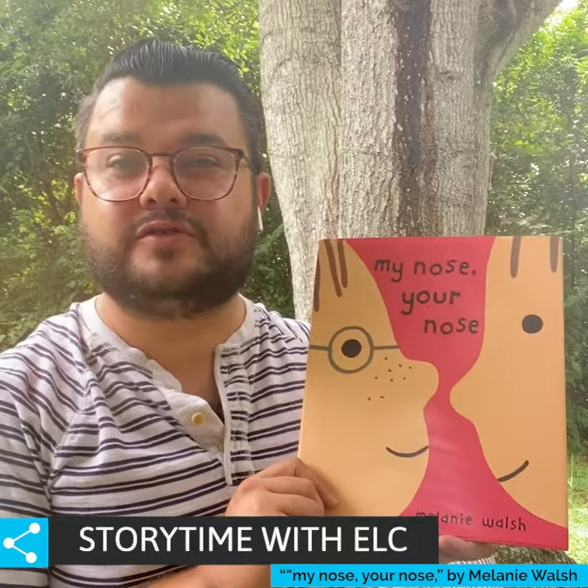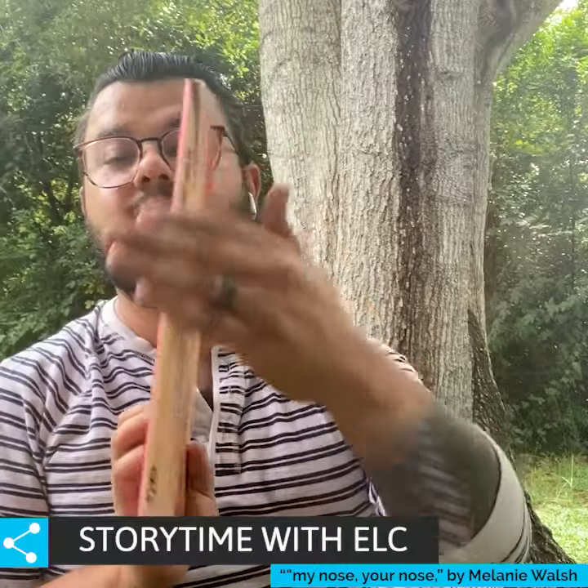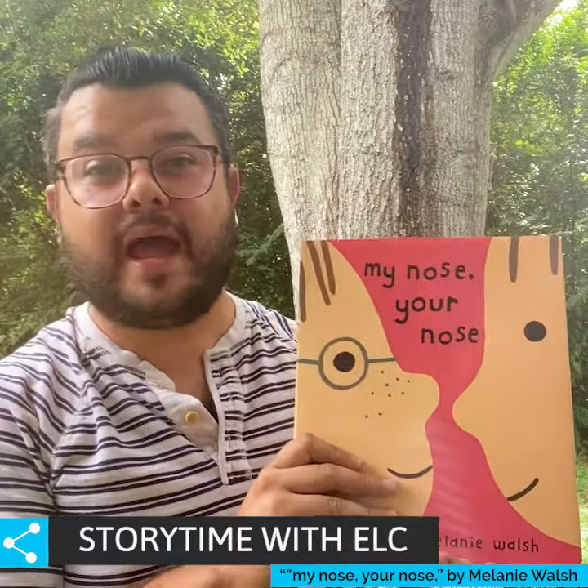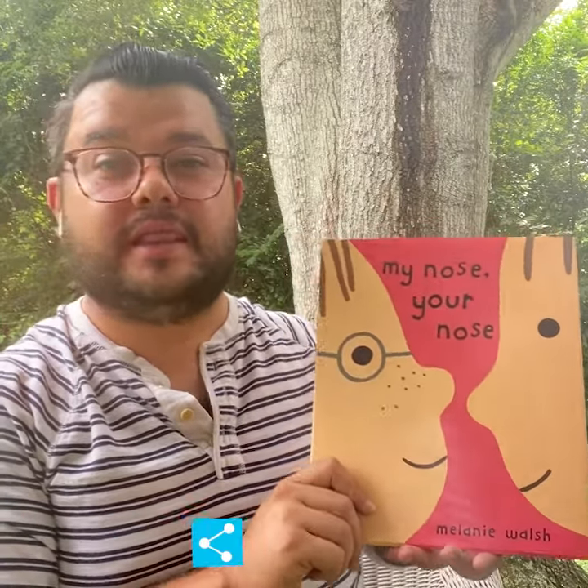Do you remember the parts of our story? We have our front cover, we have our back cover, and we have the spine that holds the book together. Based on our title, My Nose, Your Nose, what do you think our story is about? Let's find out.